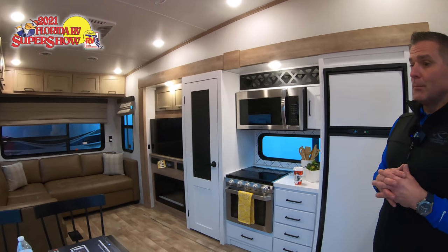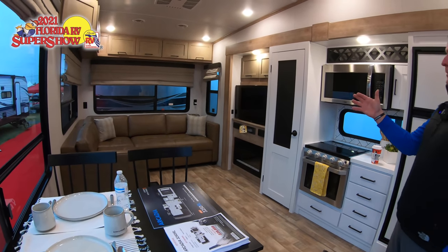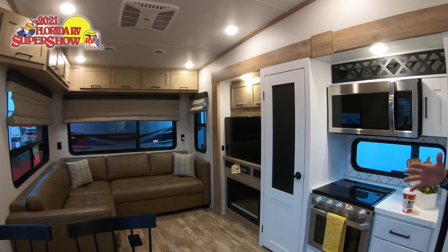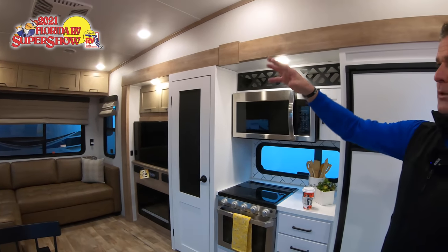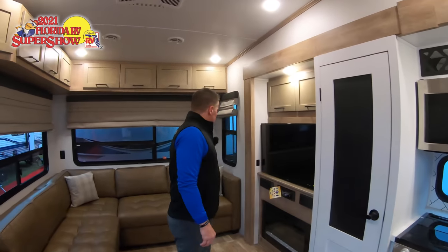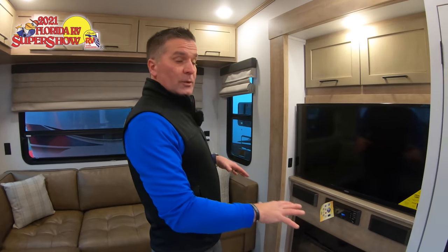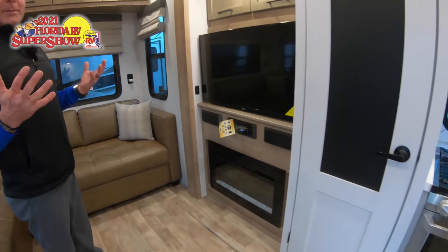This is a floor plan that at Keystone is brand new — we've not done anything similar to this. At the back of the unit you can see a very large L-shaped sofa on the right side that will pull out into a tri-fold sofa. There's an abundance of overhead storage, and we've got a nice slide room with all flush floor slides — both the regular slide and the galley slide.